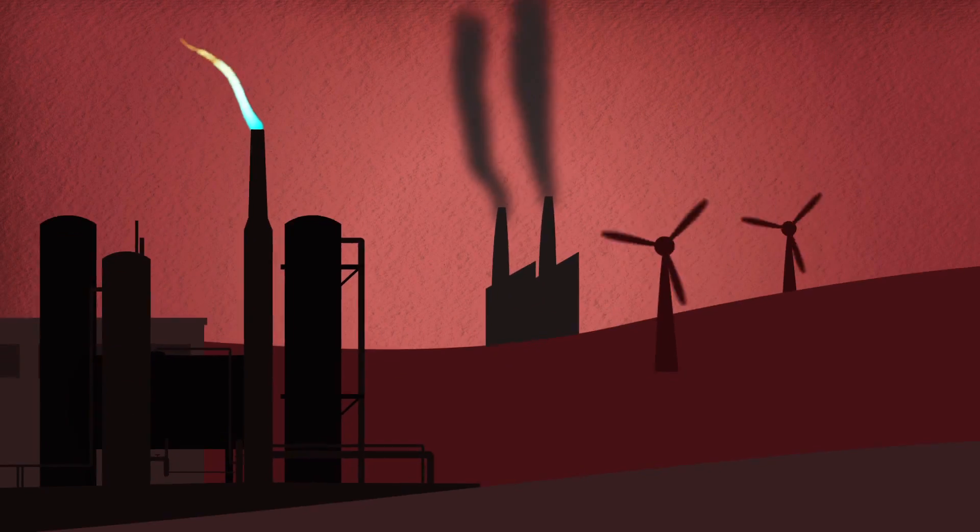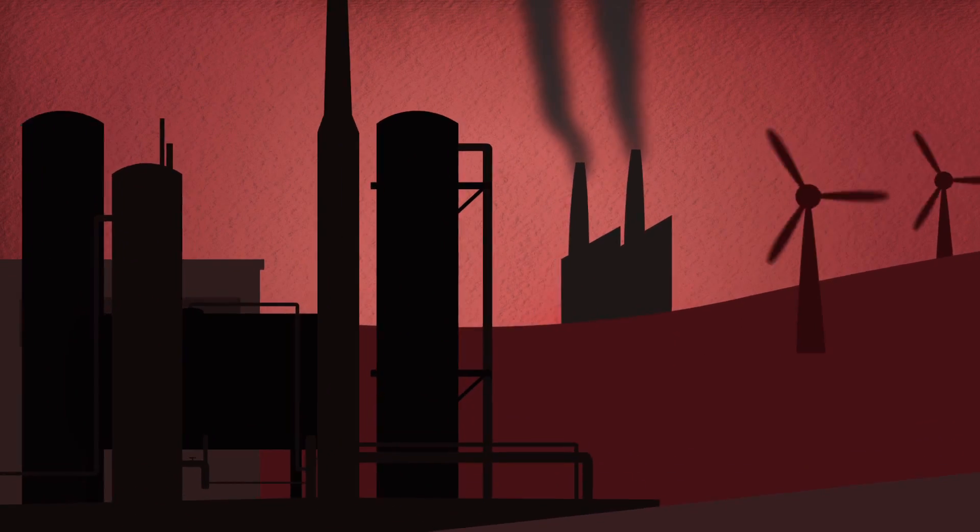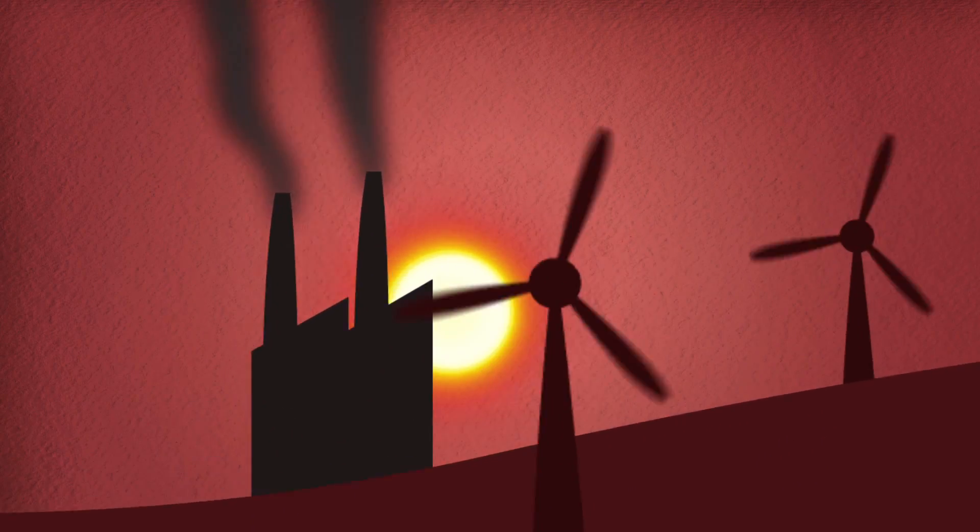Generating electricity is the first link in the electrical chain. But delivering it efficiently and using it effectively are both difficult.